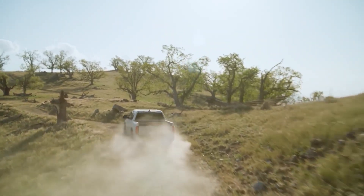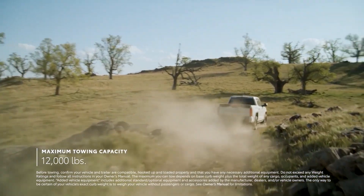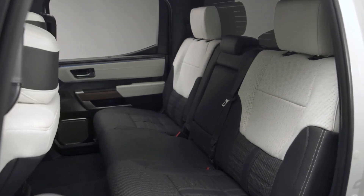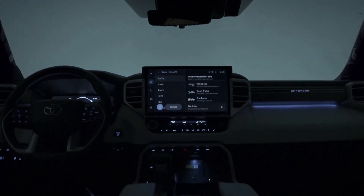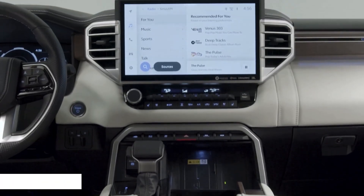The acoustic glass provides additional sound insulation in the front doors. Tundra Capstone features semi-aniline leather seats in a distinctive black and white color scheme, an open-pore Dark American Walnut Veneer interior, and a dashboard Capstone logo that glows when the doors are opened.